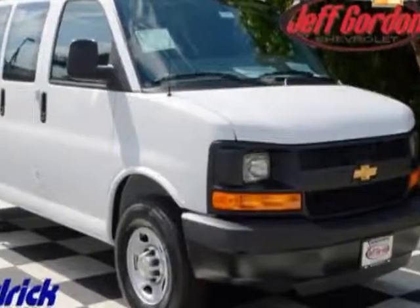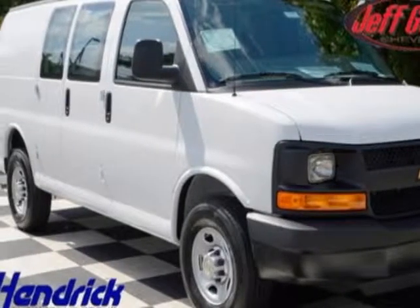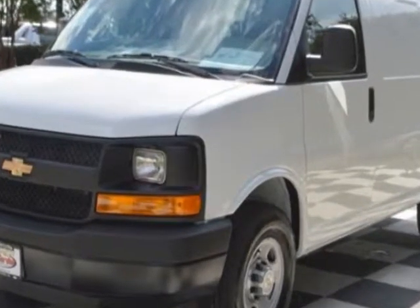Look at this new 2014 Chevrolet Express Cargo Van. For your protection, this vehicle has a full factory warranty.